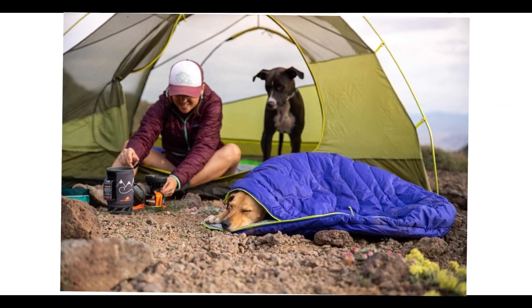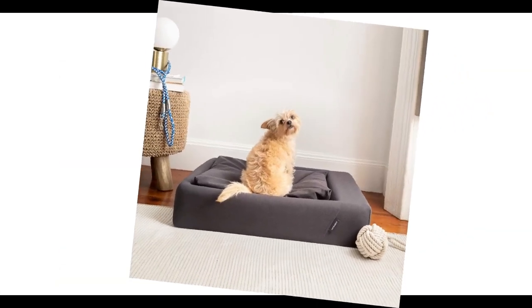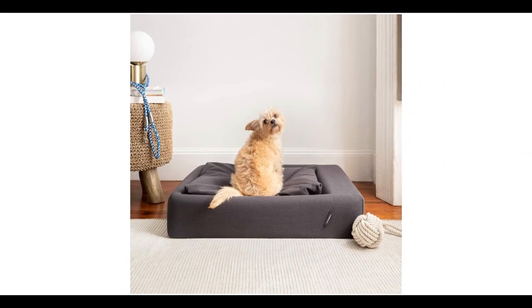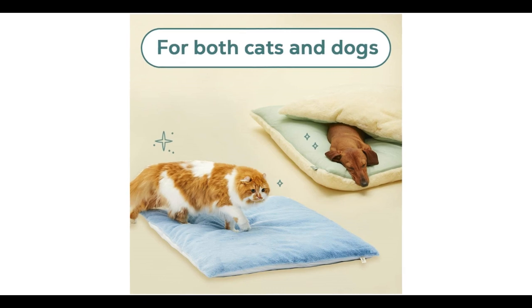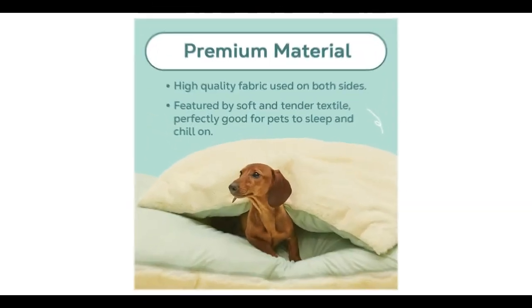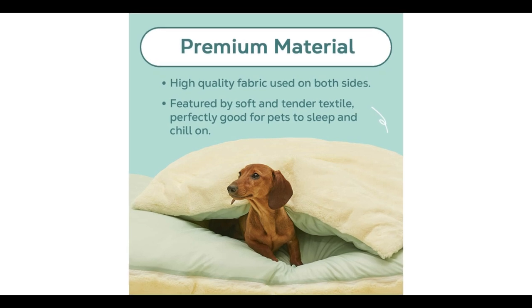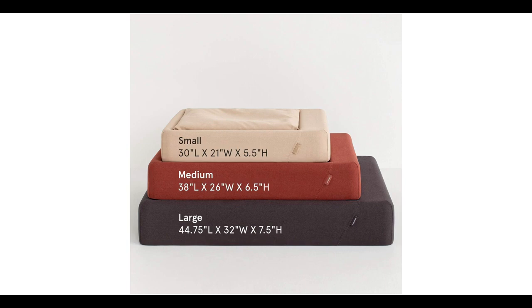I conducted a ton of research, read a ton of reviews, and put together a list of the top affordable dog beds from trustworthy manufacturers to help you make an informed choice. Following extensive investigation, I discovered that these products are quite beneficial for persons like you. If you want to know about the price and other information, be sure to check my description. So without any further delay, let's jump into the video.